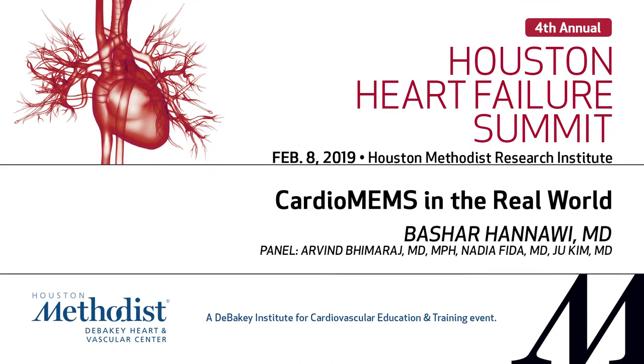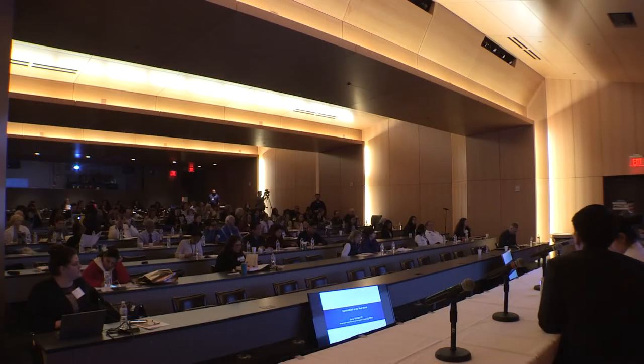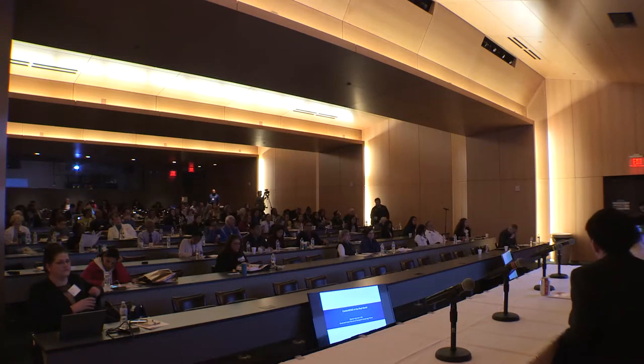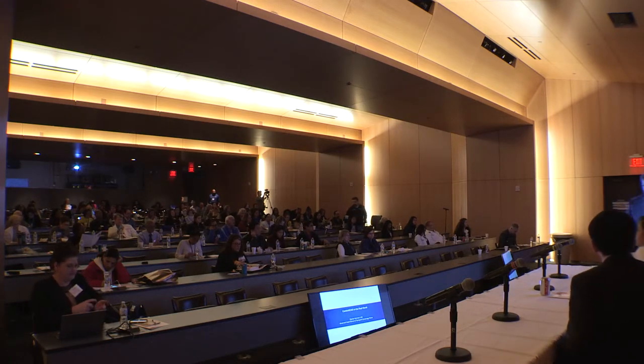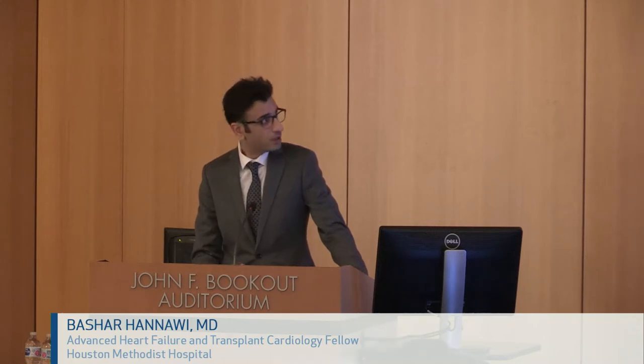We'll move on to the next session about CardioMEMS in the real world. Bashar Hanavi is our advanced heart failure fellow who's going to present the cases and review the evidence. Today I'm going to do a case presentation to illustrate the use of CardioMEMS in patients with heart failure.